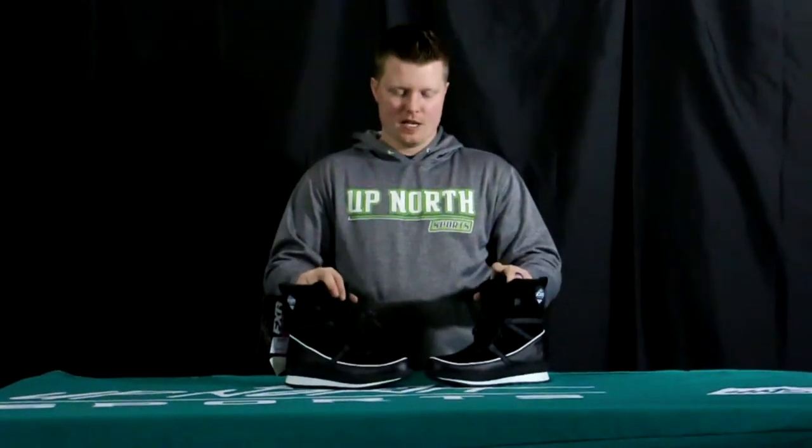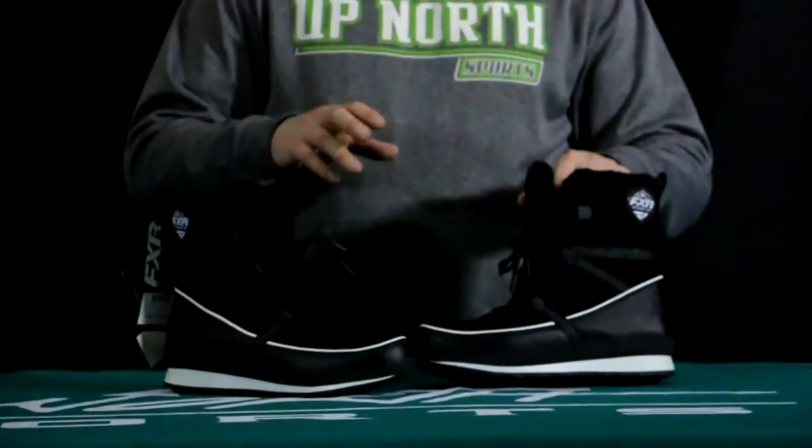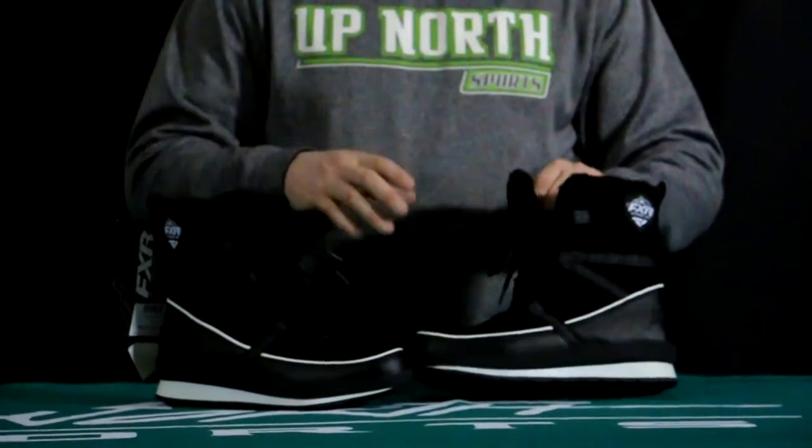This is a women's specific boot in sizes 6 through 11, which you can find at upnorthsports.com. Let's dive into this thing. Combined insulation over 700 grams, rated for 40 below, so it's plenty warm.